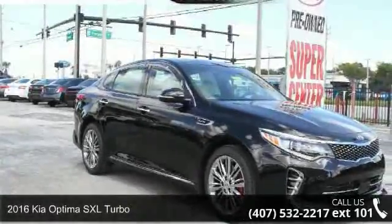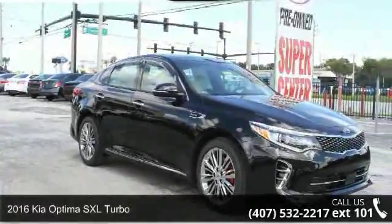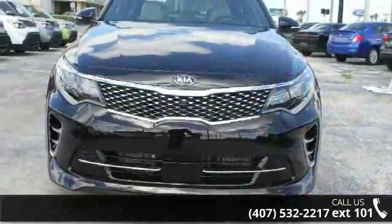Arrive in style with this 2016 Kia Optima. If you are looking for a first-rate auto, this one could be yours today.